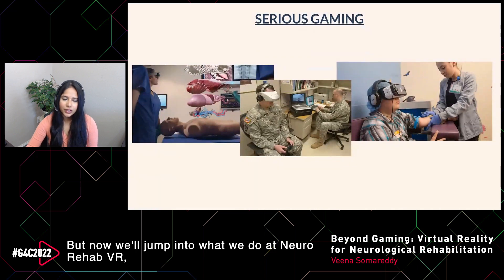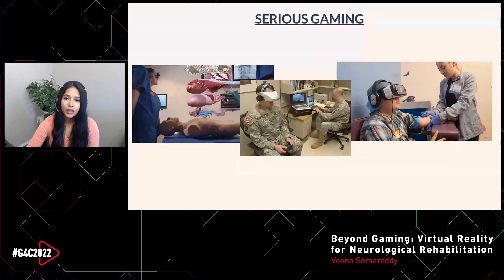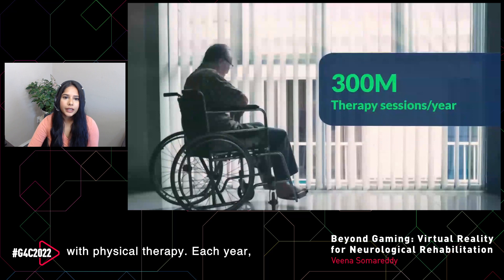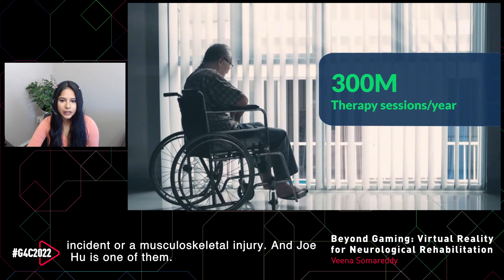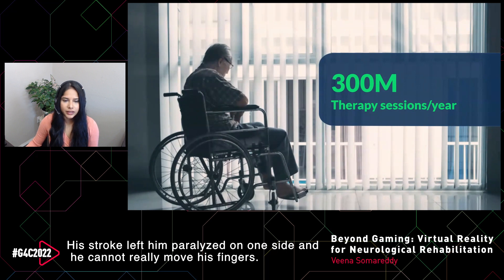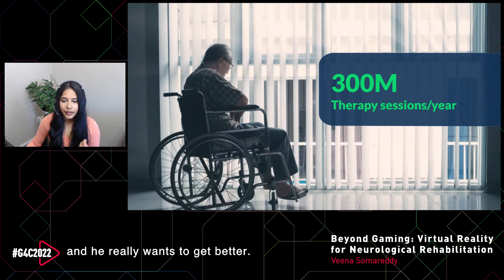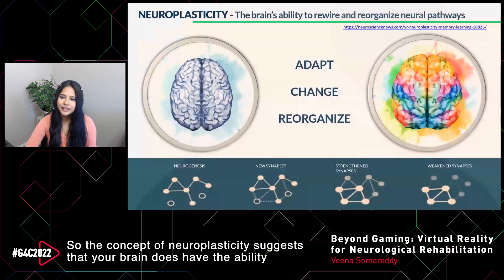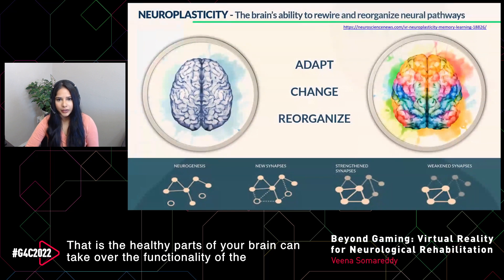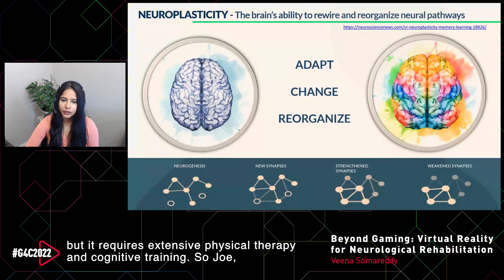Now we'll jump into what we do at NeuroRehab VR — working with patients who have had strokes, brain injuries, and more through physical therapy. Each year, millions of Americans need physical therapy after a neurological incident or musculoskeletal injury. The concept of neuroplasticity suggests that your brain has the ability to recover from a stroke: the healthy parts can take over the functionality of damaged areas, but it requires extensive physical therapy and cognitive training.